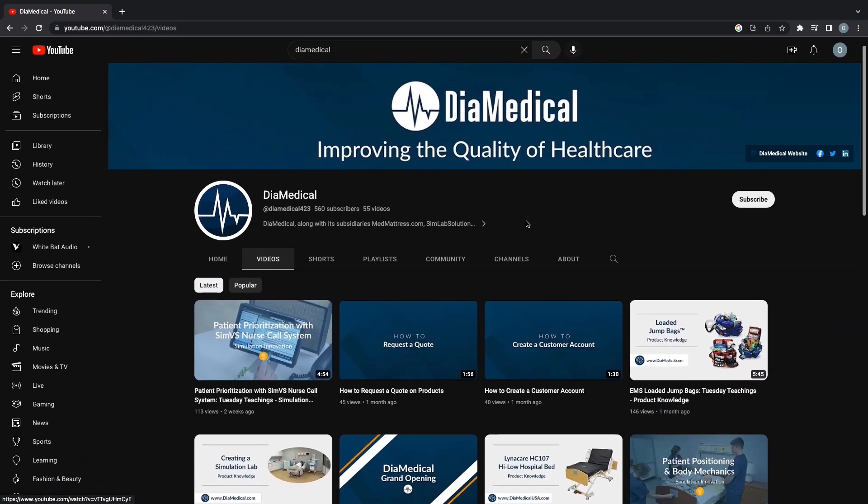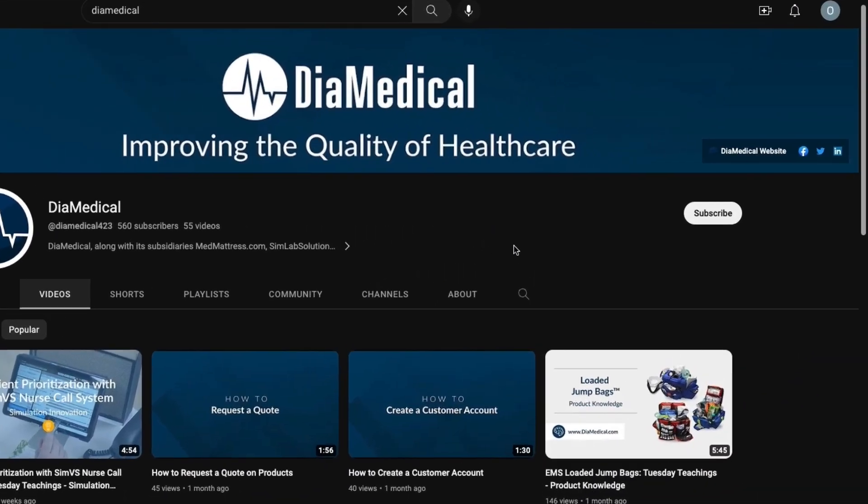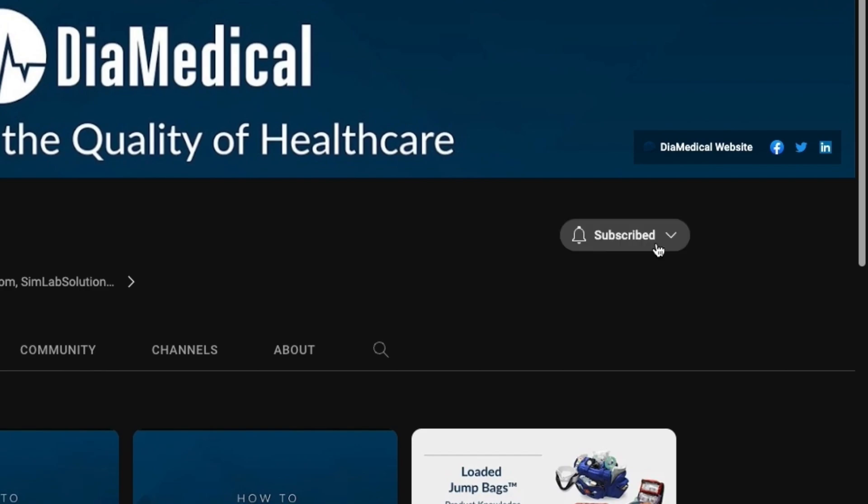If you would like to see more simulation videos like this one, we invite you to leave suggestions in our comment section below. We always love your support, so don't forget to like this video and subscribe to our channel. Thanks for watching. This was Tuesday Teachings, helping to bring our products into your practice.